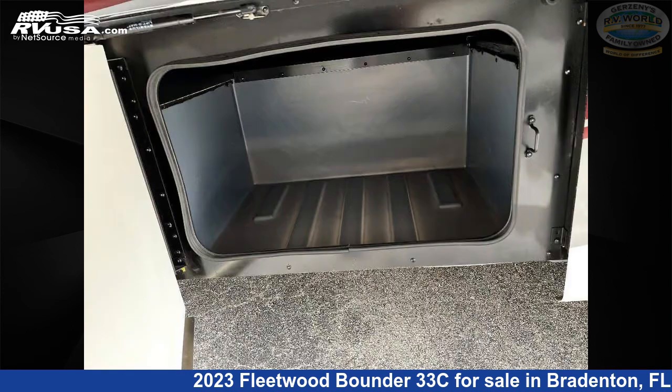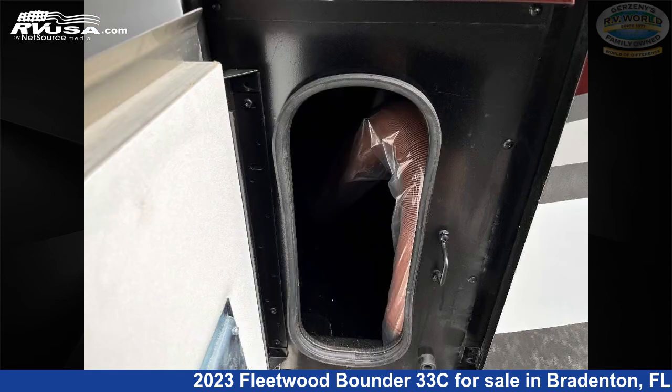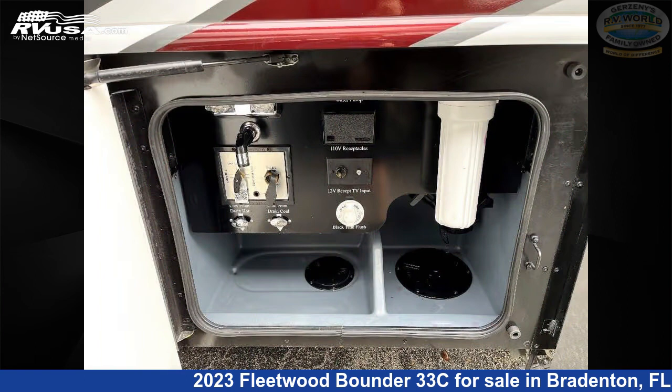This new Fleetwood is 34 feet 0 inches in length. This 2023 Fleetwood Bounder 33C is powered by a Ford engine.